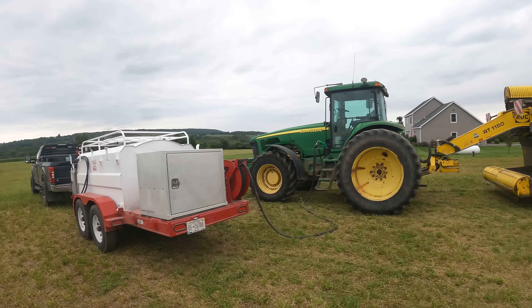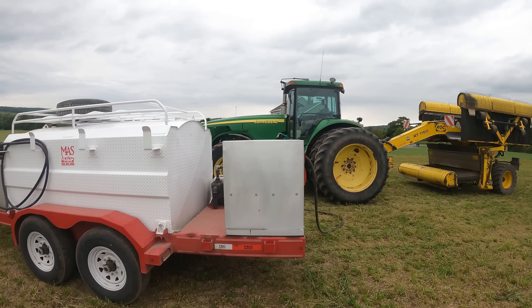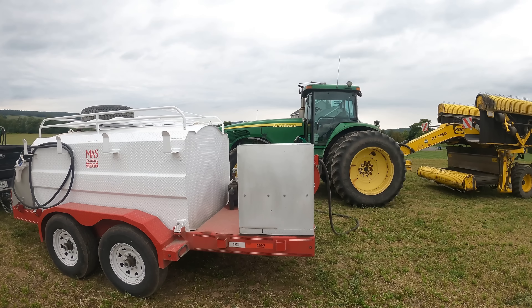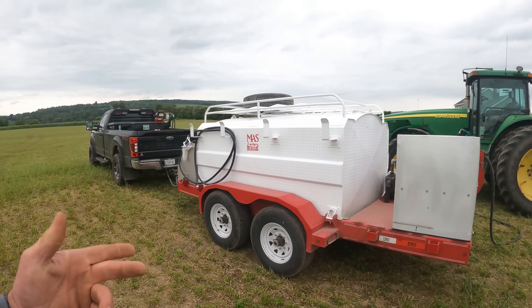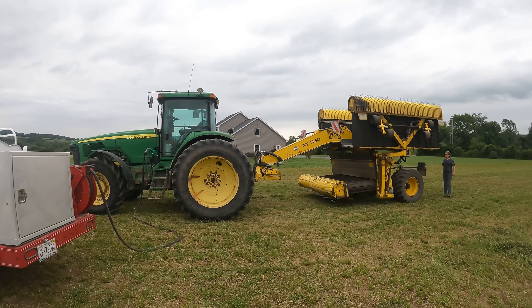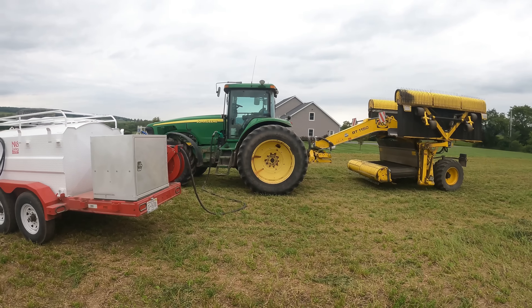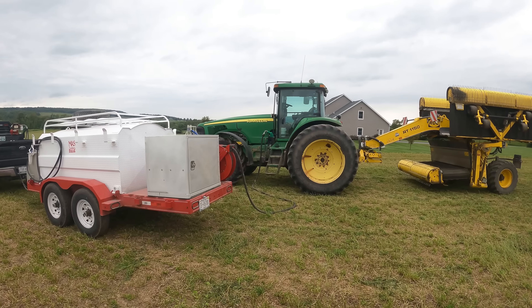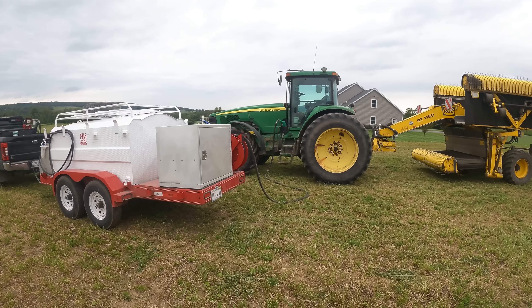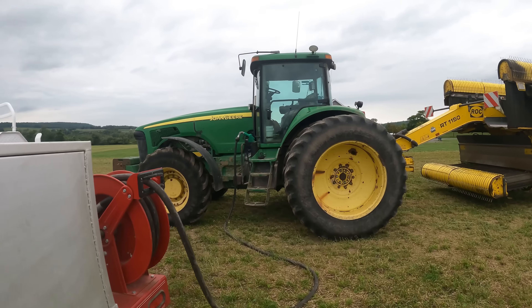We'll get fueled and head down to the chopper, which is just down the road. We'll get it cleaned up and fueled — I didn't do that last night because I didn't have my fuel trailer over here. Hopefully there's no bearing gone anywhere. Hopefully that squeak is just a squeak. Fuel kicked off and we're going to roll down to the chopper.